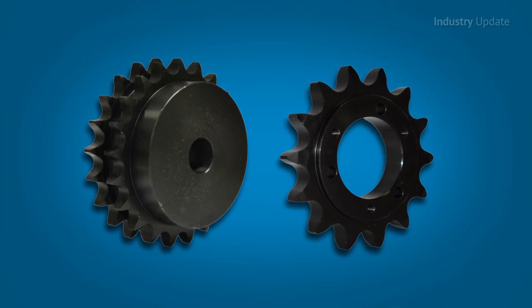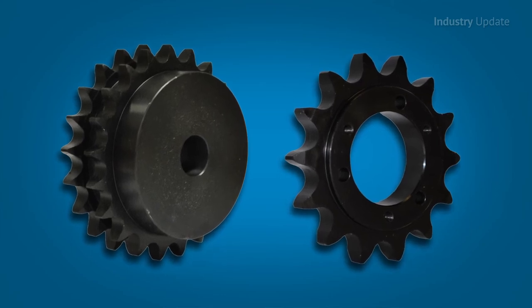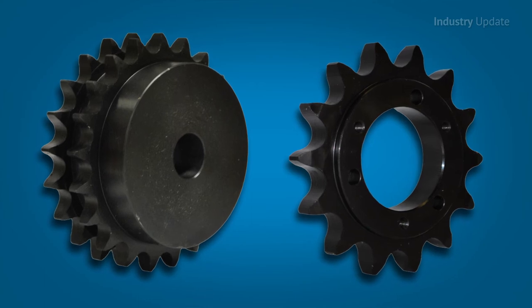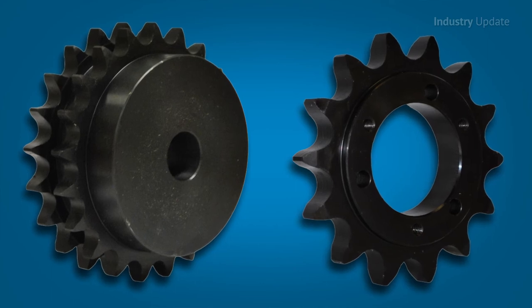Tsubaki can also produce a wide variety of made-to-order sprocket products to provide highly-customized solutions for almost any application. And what's more, Tsubaki's large-pitched chain-drive sprockets include a unique wear indicator, which ensures the sprocket can be replaced before it fails.